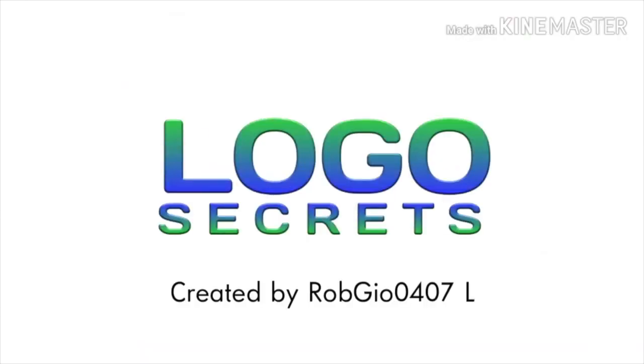Hey there guys, Robert here, and welcome to episode 30 of Logos Secrets!